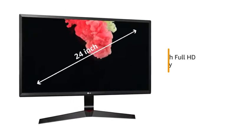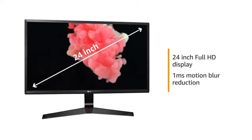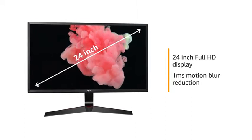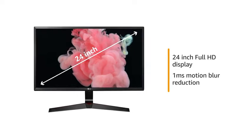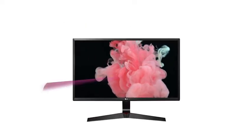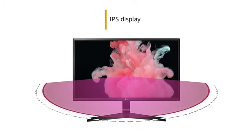This LG monitor has a 24-inch Full HD IPS display with 1MS motion blur reduction that offers an immersive and smooth gaming experience. The IPS display produces accurate colors across a wide viewing angle.